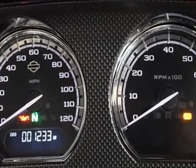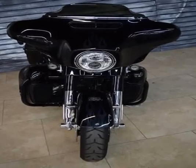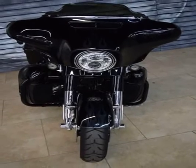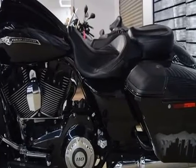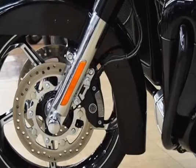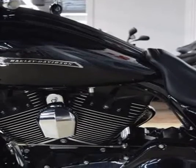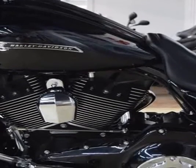Why not have it all? Engine and Transmission Displacement: 1801.00 CCM, 109.90 cubic inches. Engine Type: V2, 4-stroke. Power: 97.90 HP, 71.5 kW at 5,100 RPM. Torque: 156.00 Nm, 15.9 KGFM or 115.1 feet-lbs at 3,250 RPM.